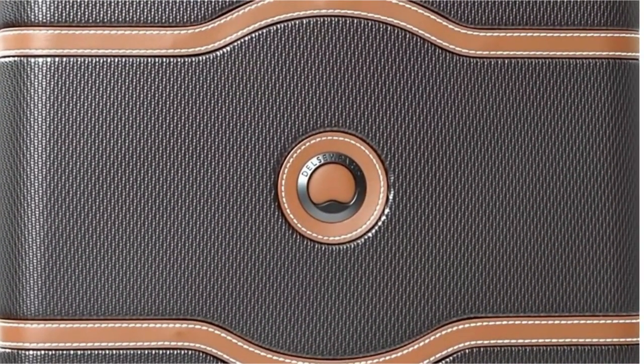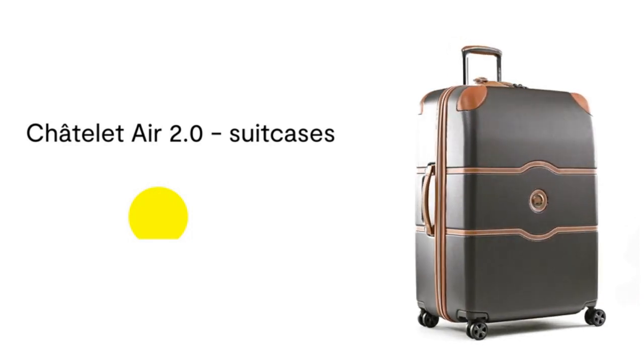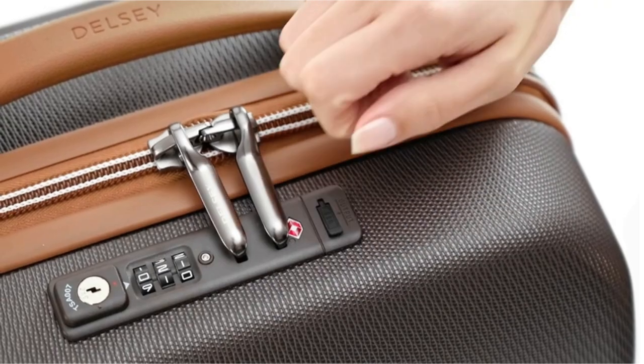First, let's address the burning question: can you put your laptop in your checked luggage? The short answer is yes, you can. However, we recommend that you keep it in your carry-on luggage instead. Not only does this save space in your checked baggage, but it also reduces the risk of damage or theft.